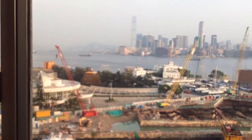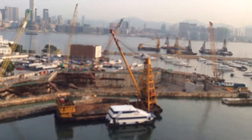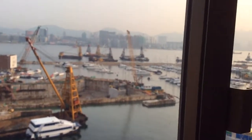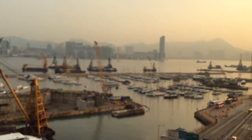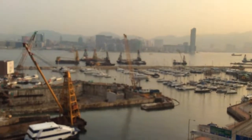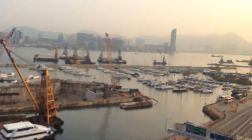Hi, just thought I'd show you the glorious view from my hotel window. This is Hong Kong. It's a bit industrial down here, but so what. Here's some nice yachts.